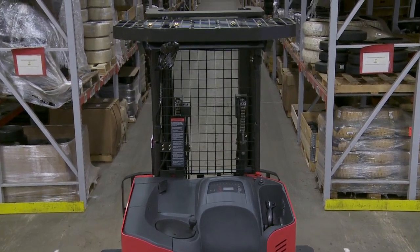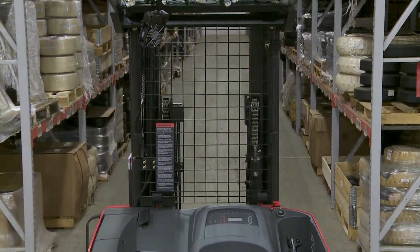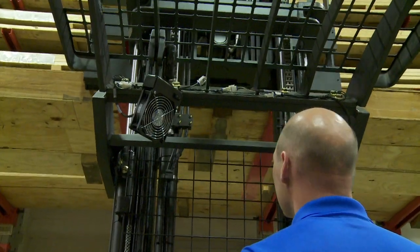Our patented OpenView mast is a first in the industry. The mast gives operators an unobstructed field of vision that allows them to clearly see the base legs, load and rack.